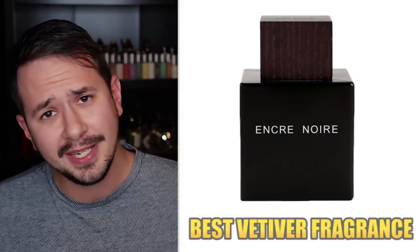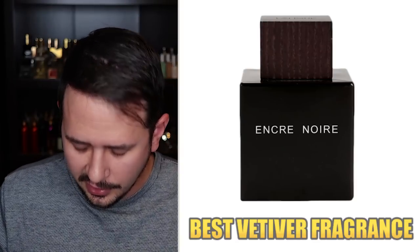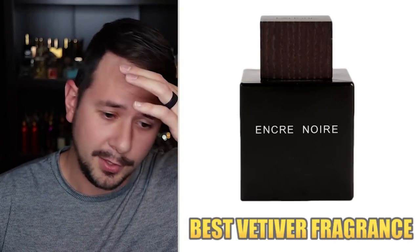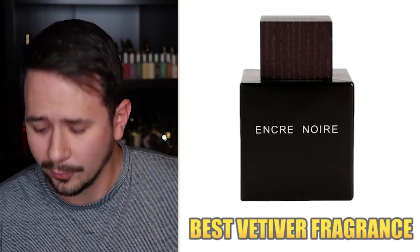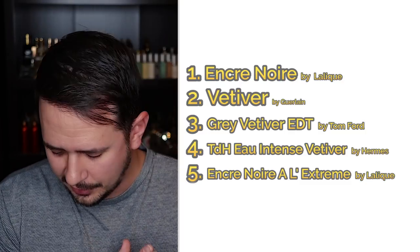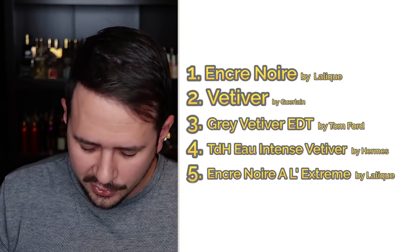Best vetiver perfume: the winner is Encre Noir by Lalique — extremely affordable from discounters, and I have the whole line. I even had the Encre Noir Parfum, which comes in a flat screw-top bottle that you don't see very often. I got it from Beauty Kind for maybe $40, which was a ridiculous price. Number two: Guerlain Vetiver. Number three: Grey Vetiver by Tom Ford. Number four: Terre d'Hermes Eau Intense Vetiver. Number five: Encre Noir All Extreme. There's also more Terre d'Hermes and Chanel Sycomore after that.